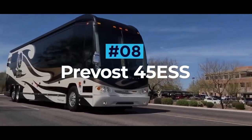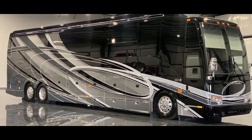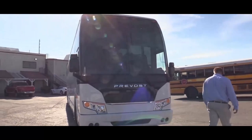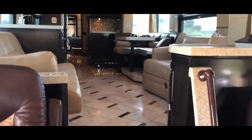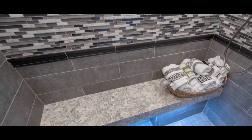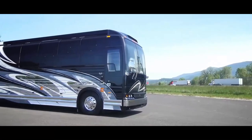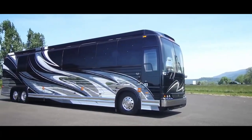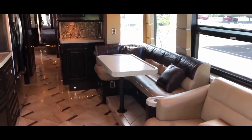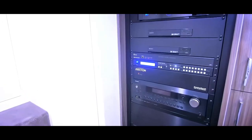PreVast 45 Emperor Sauna Suite. The flagship offering from RV manufacturer ForTravel, the PreVast 45 Emperor Sauna Suite is an executive vehicle and a true motoring masterpiece. As the name suggests, this stunning RV features a full sauna for those who wish to really pamper themselves on their travels. But that's not where the spec sheet ends — in fact, this coach has the longest feature list of any RV in this video. The 45 ESS has four slide-out rooms.